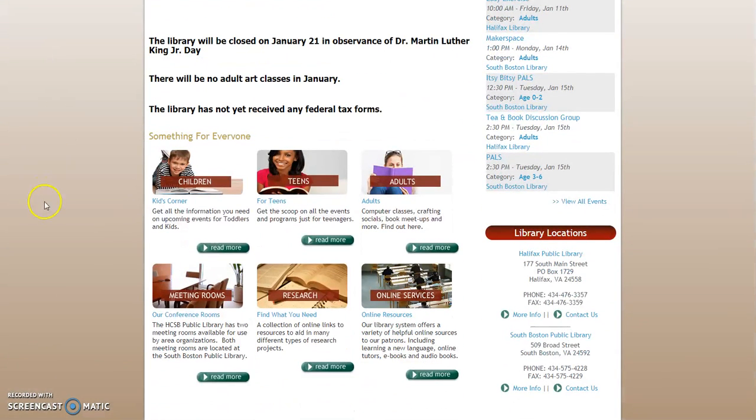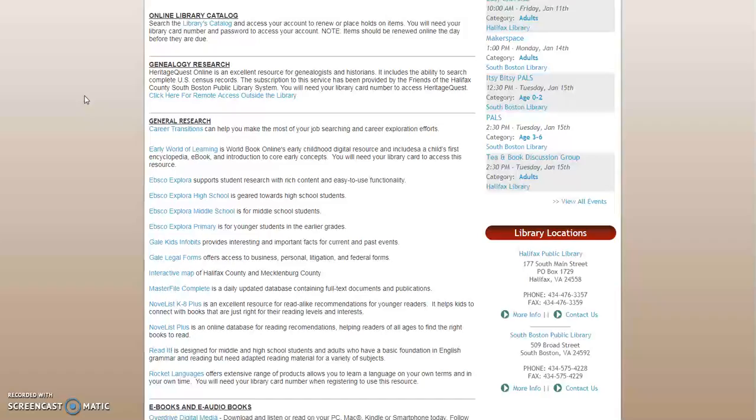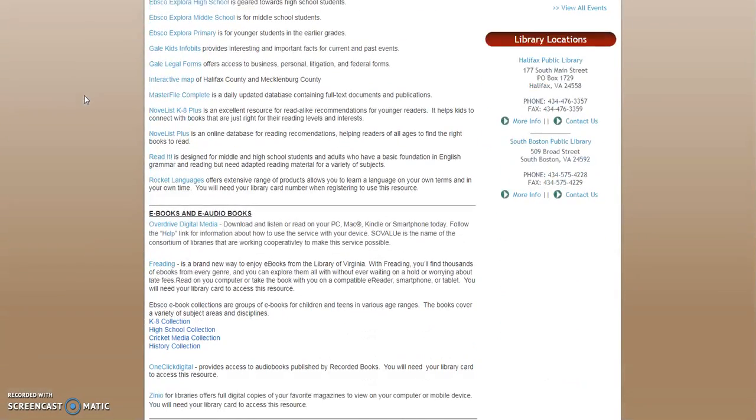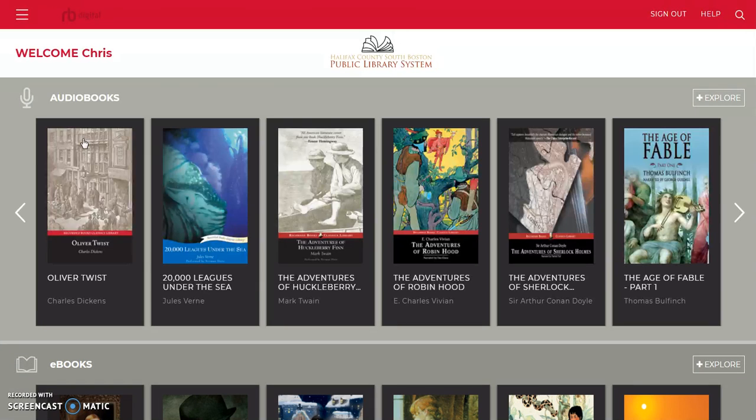The resources we're going to take a look at today, as always, come from our online resource center. We're going to take a look at One-Click Digital, which has three different archives of information: audiobooks, ebooks, and magazines.